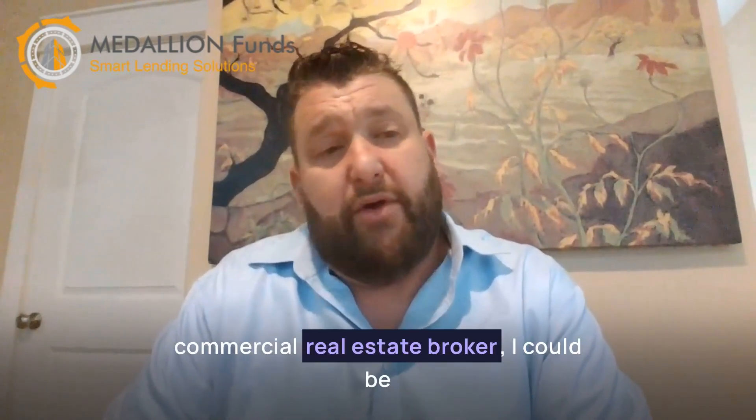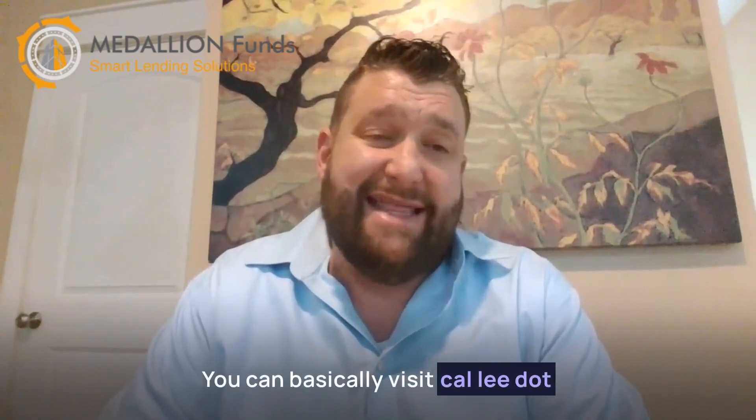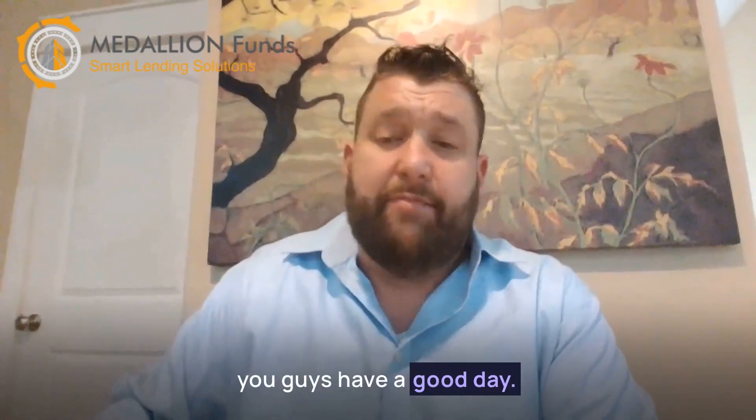Now, if you're ever in need of a commercial real estate broker, I can be reached at 281-222-0433, or you can visit Calendly.com/VikingEnterprise to schedule an appointment. Thanks for your time, and hope you guys have a good day. Bye-bye.